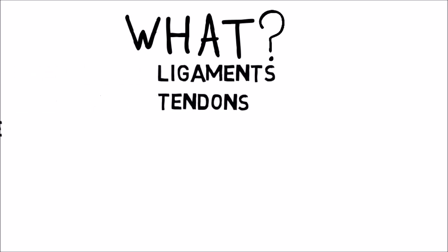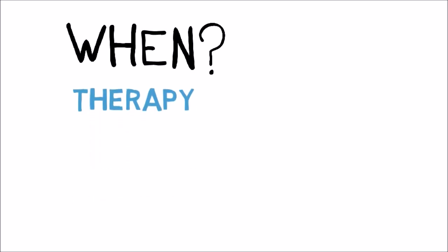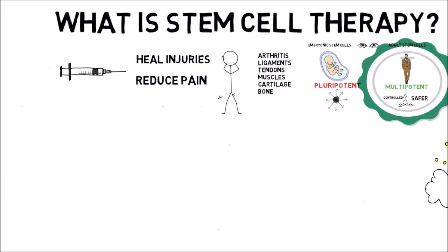This treatment can be used for pain with injuries coming from ligaments, tendons, muscles, bones, cartilage, and meniscus. When is it useful? If you have an injury or an arthritic condition that did not improve with therapy, medication, other injections, or surgery, or if you were told you need surgery, then stem cell therapy is a great option for you.